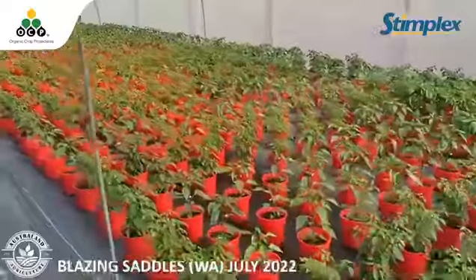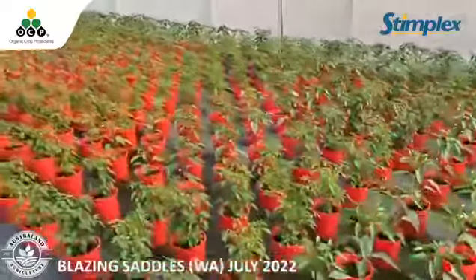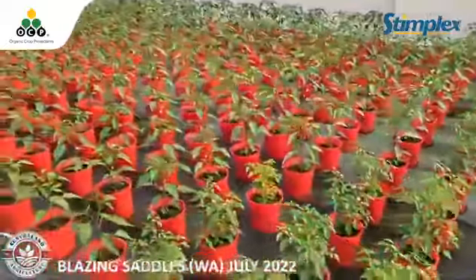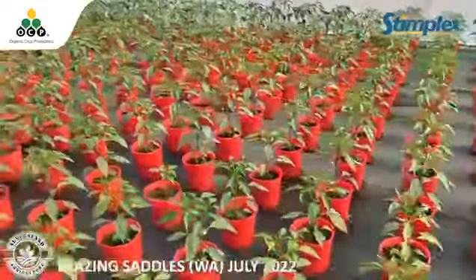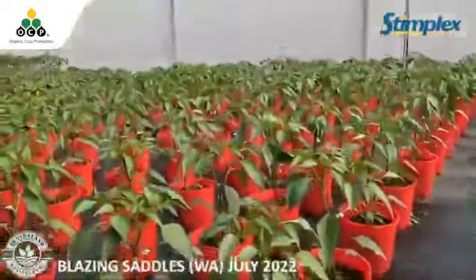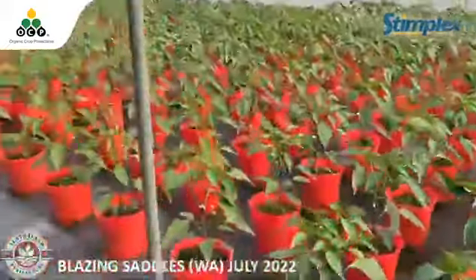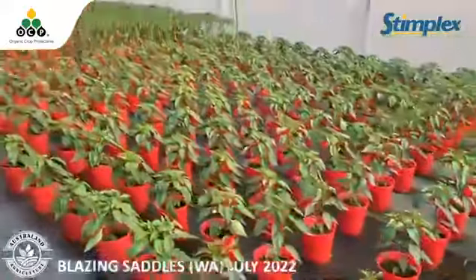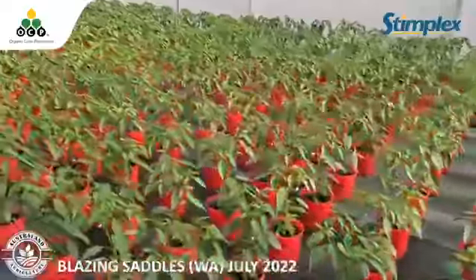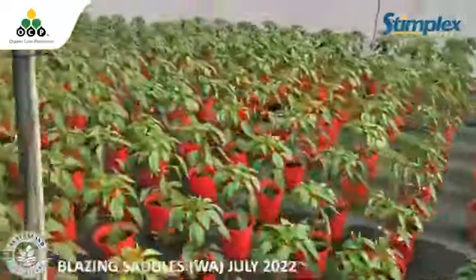They had good signs of improvement from the sheds they trialed, and now they've put it into their program — every tunnel, every plant is going to have Stimplex. There are four different varieties in here. These are the jalapeños and he said the consistency of the height and stem thickness is all exceptional, so they're going to be using Stimplex across the board with chilies inside and outside.